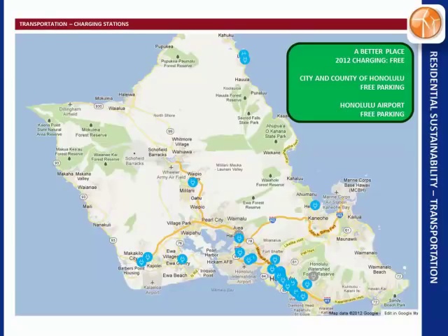We mostly use the free parking benefit — the City and County of Honolulu gives you free parking at any meter or any parking lot, and Honolulu Airport does as well. So you're not paying that $15 a day for airport parking. We can go on vacation for a week, come back, and drive out for free.